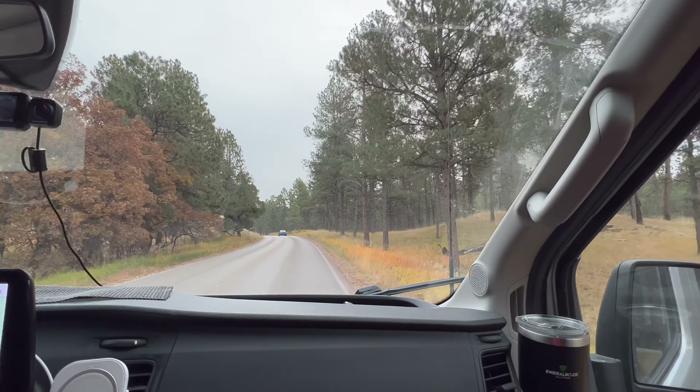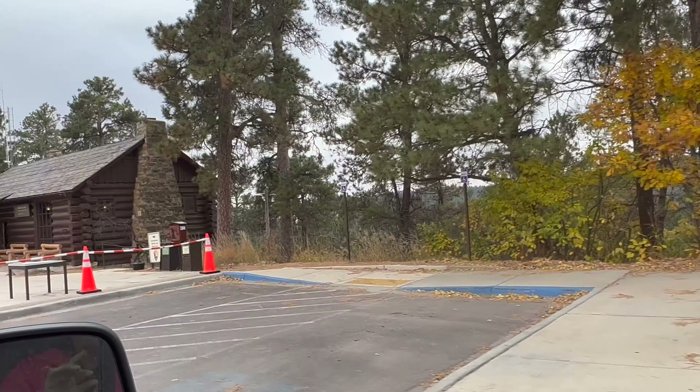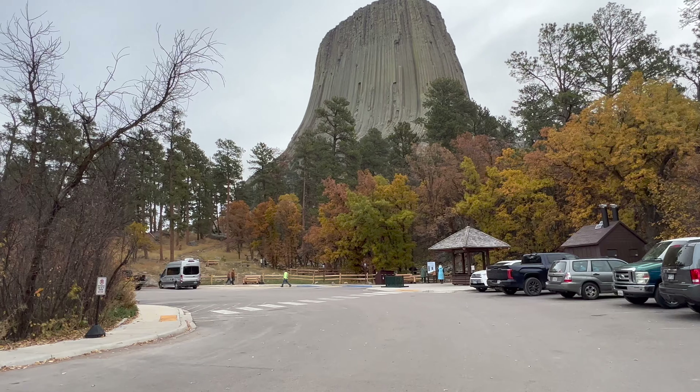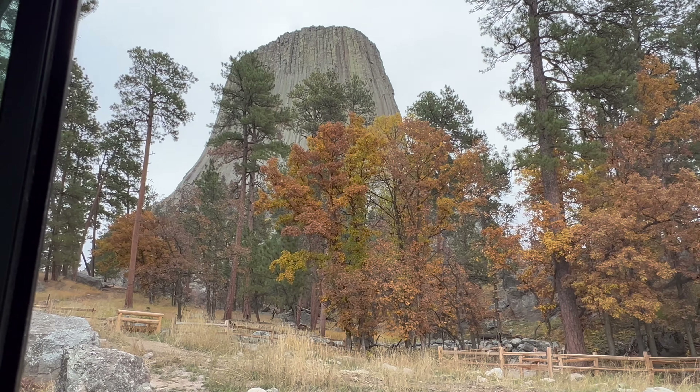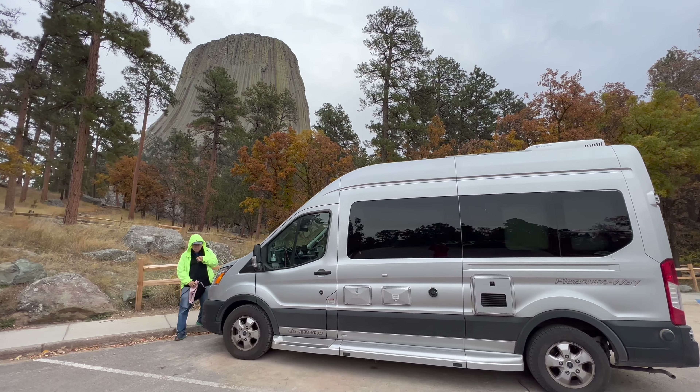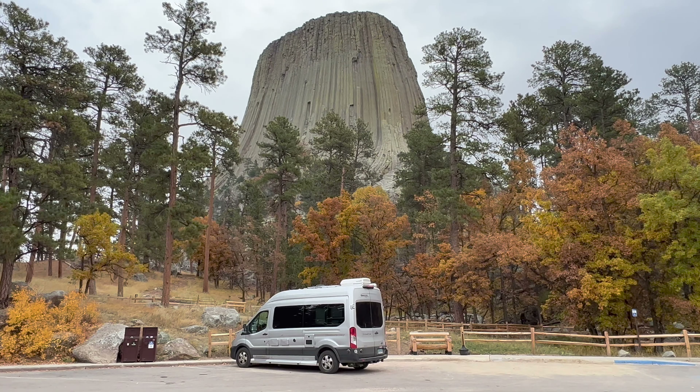Driving past the bathroom, visitor's center and store. We arrived early and were able to find a pretty good parking spot.